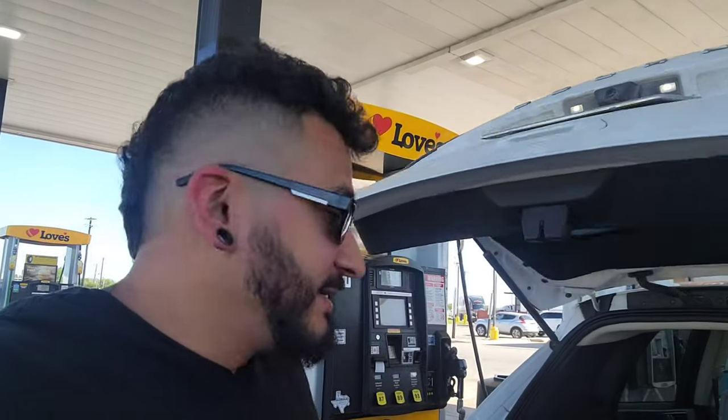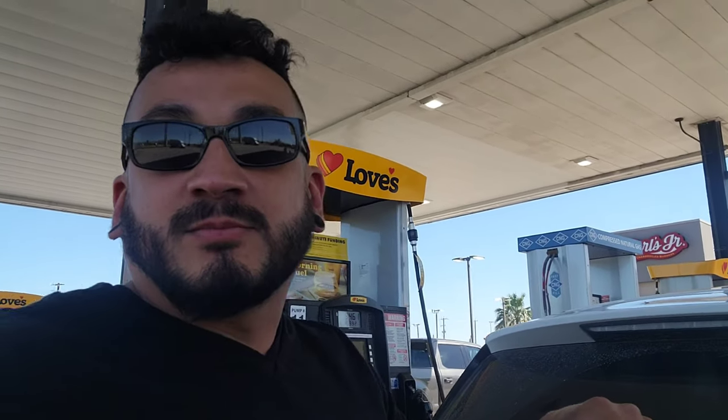Alright guys, finally going to go pick up the wheels. Let me give you a little peek before I actually install them — I'll be doing that in a couple of hours. I also want to give a shoutout to my brother Ruben, also known as Mike Espinosa on Instagram — I'll put a link below. If you're into 350Zs, Nissans, Infinitis, go check him out.